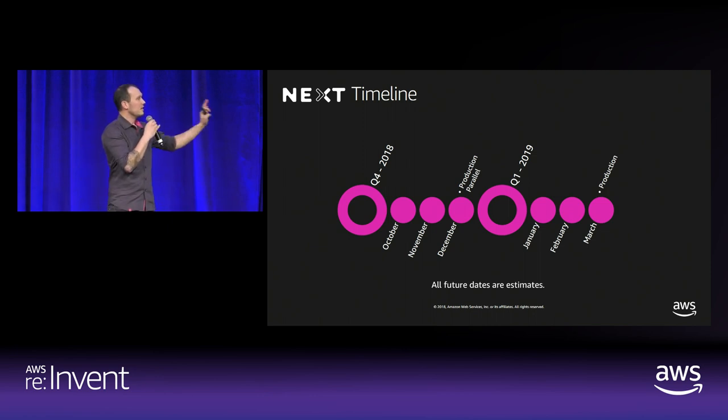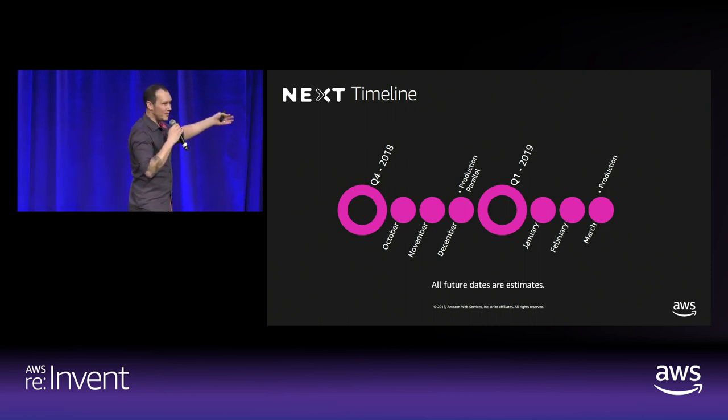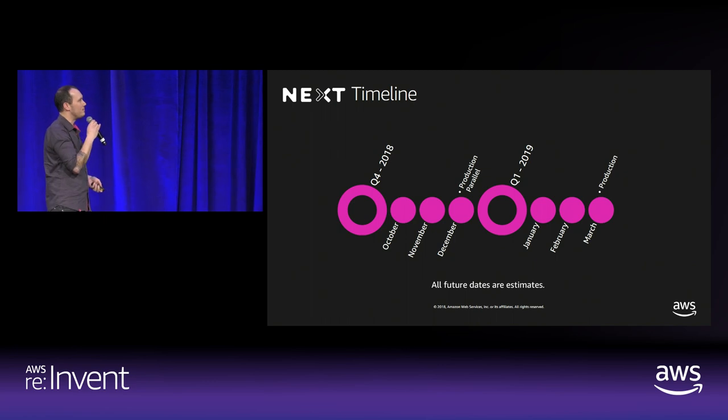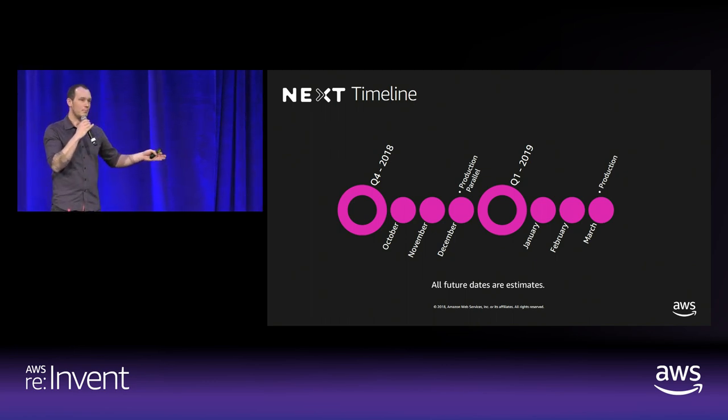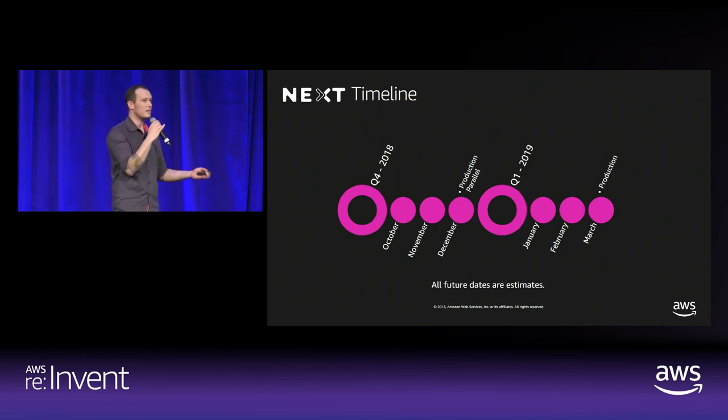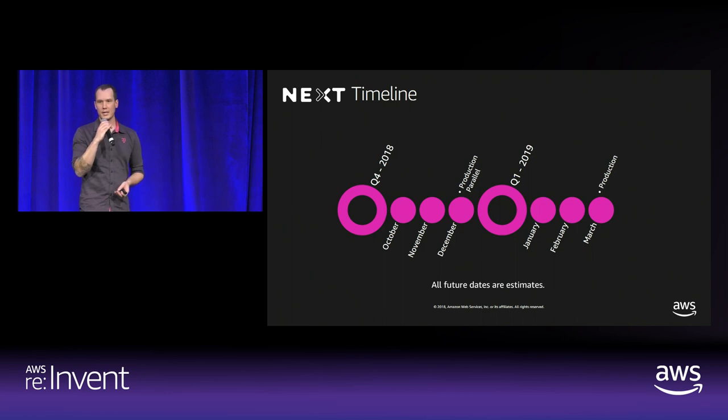All dates are estimates — we use an agile process and you can track our sprints since it's open source. We are anticipating launching a production parallel version internally of this application at T-Mobile this year, and we'll bring it into production in full mode in the next quarter of 2019. That's a really exciting place to be — bringing production blockchain applications into our business and improving the capability, delivering something that's wonderful to use.